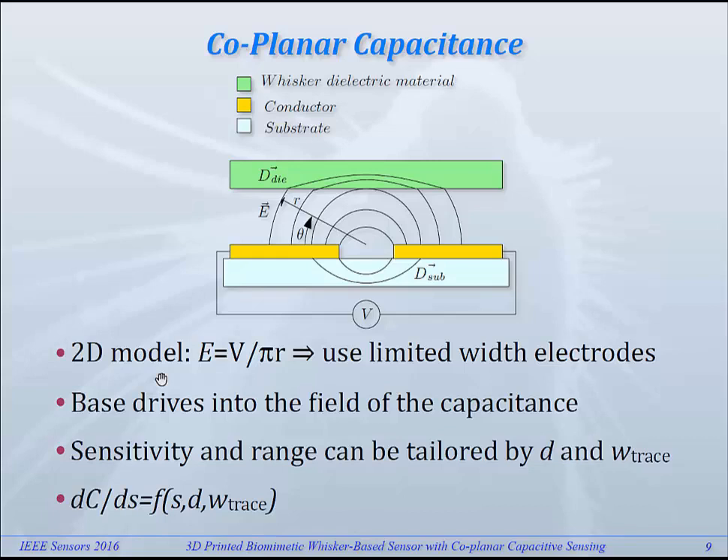Also, by playing around with the distance between the electrodes, that will influence the distance over which you can perceive the field in a considerable way. In that way, you can basically adapt the sensitivity of your sensor.